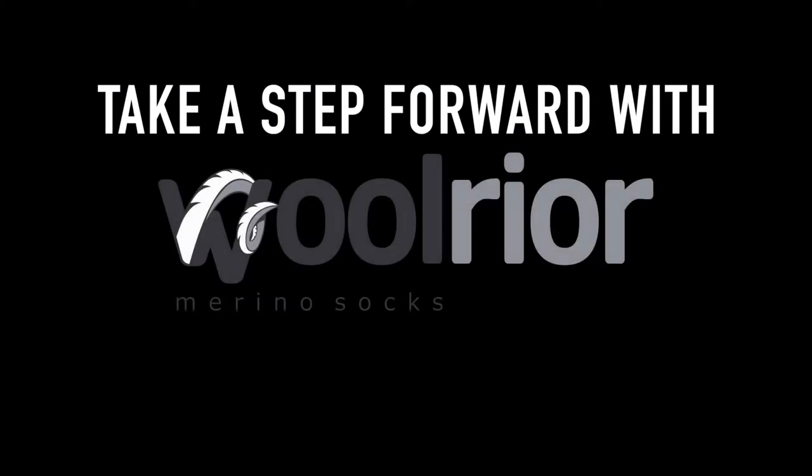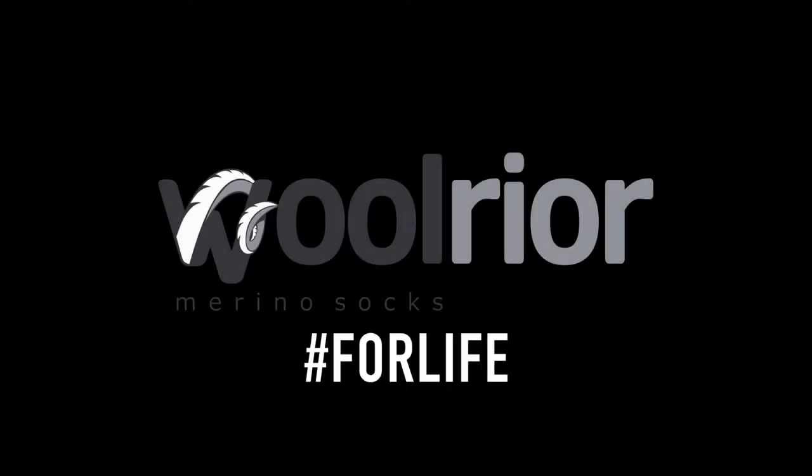Made from plasma treated with chlorine-free technology and guaranteed for life — Merino socks.